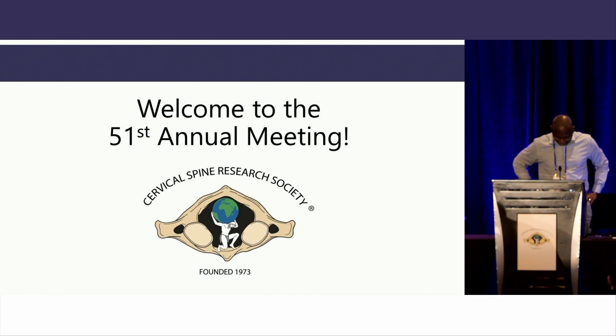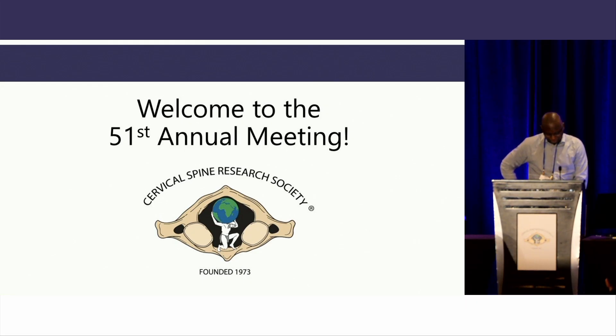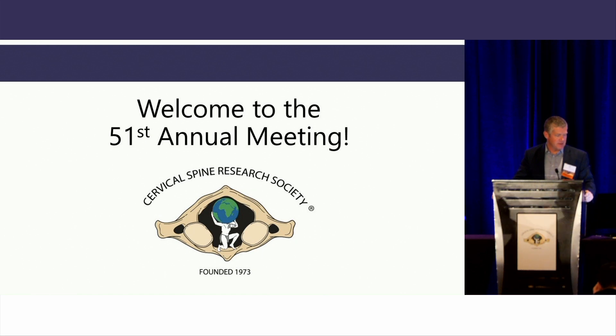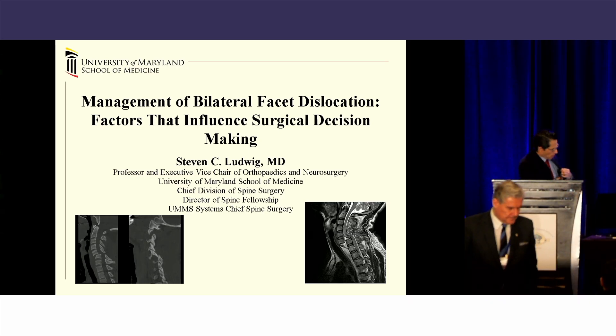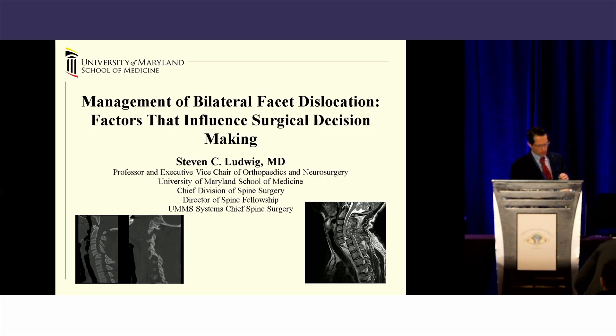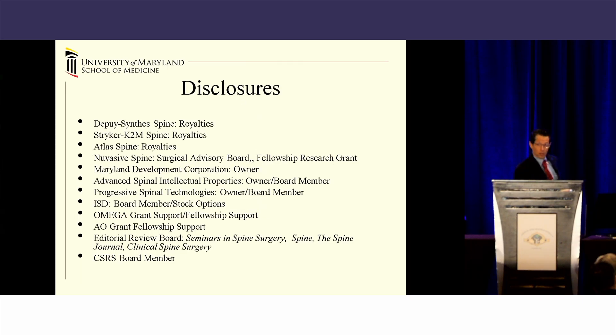We're going to move to the next session, which is going to be on trauma. I'm Max Boacci from the University of Louisville, and I'll be moderating with Jesse Bible from Penn State. We're going to have Dr. Steve Ludwig from University of Maryland talk about treatment of bilateral facet dislocations and going anteriorly or posteriorly. Thank you for allowing me to participate in the ICL. What I want to do over the next few minutes is give everybody a 50,000-foot overview of some of the pearls we've learned over the past several years at University of Maryland Shock Trauma in patients that suffer from a bilateral facet dislocation. These are my disclosures, none of which are pertinent to this talk.